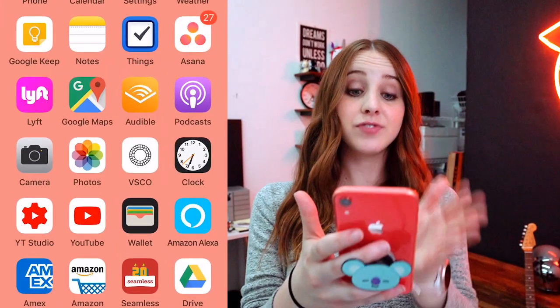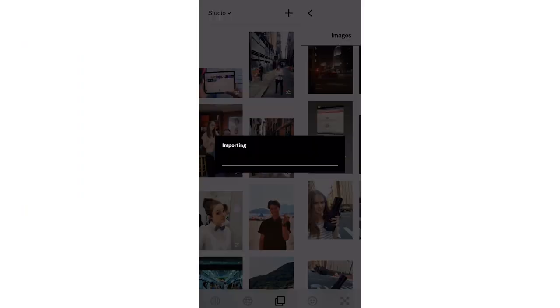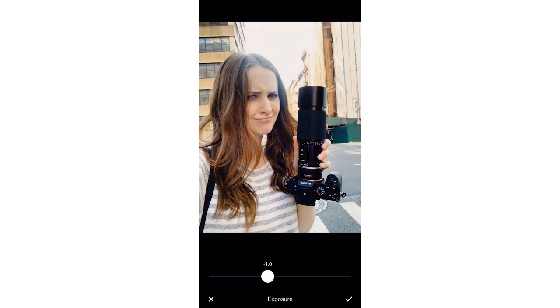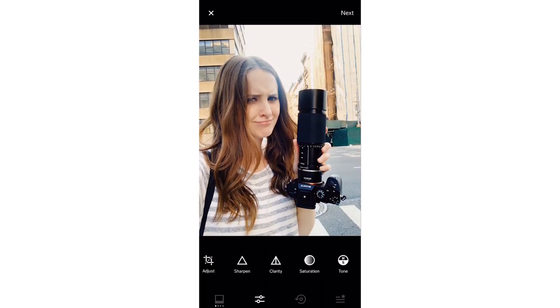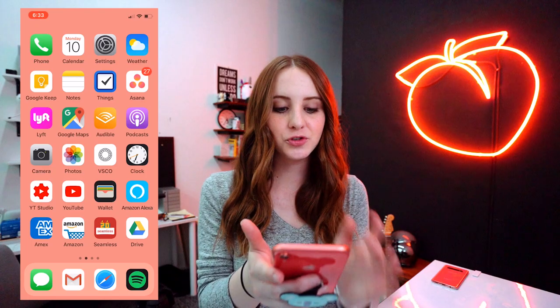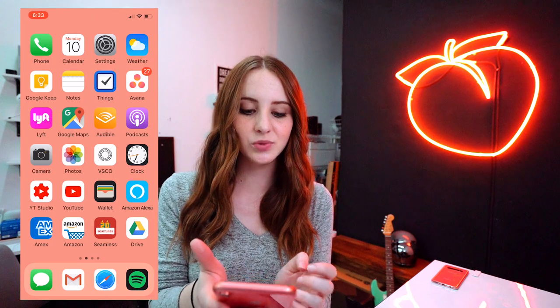We have apps that correlate with each other. My camera is next to Photos, Photos is next to VSCO, which is what I edit my pictures with. YouTube Studio and YouTube are right next to each other.